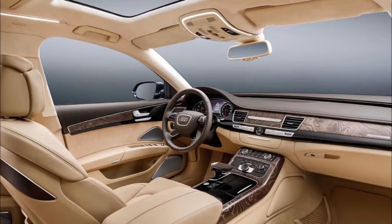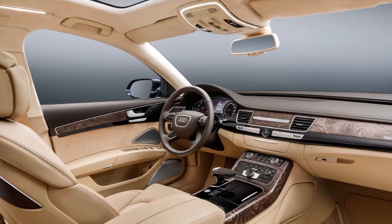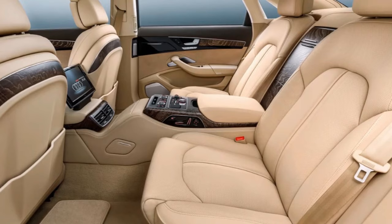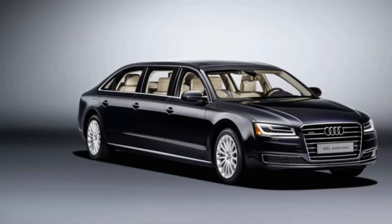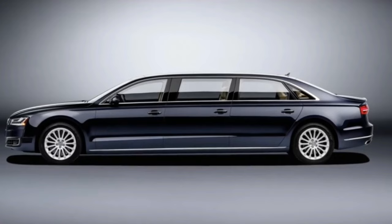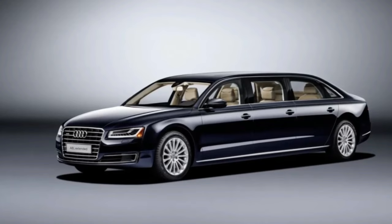In addition to its opulent interior features, the Audi A8L Extended boasts impressive performance capabilities, seamlessly blending power and efficiency. Its advanced driving assistance systems make every journey safer and more effortless, while the adaptive air suspension ensures a smooth ride regardless of road conditions. With its sleek design and cutting-edge technology, the A8L Extended stands as a testament to Audi's commitment to automotive excellence.